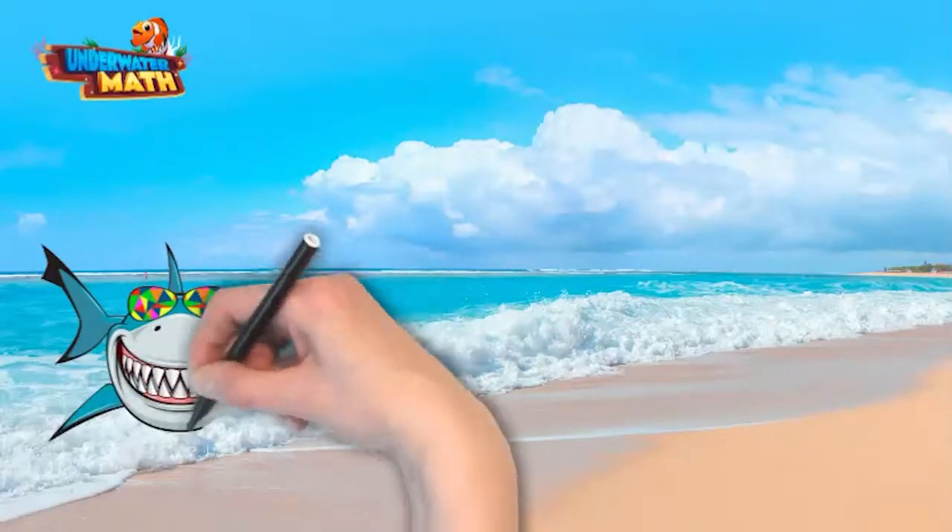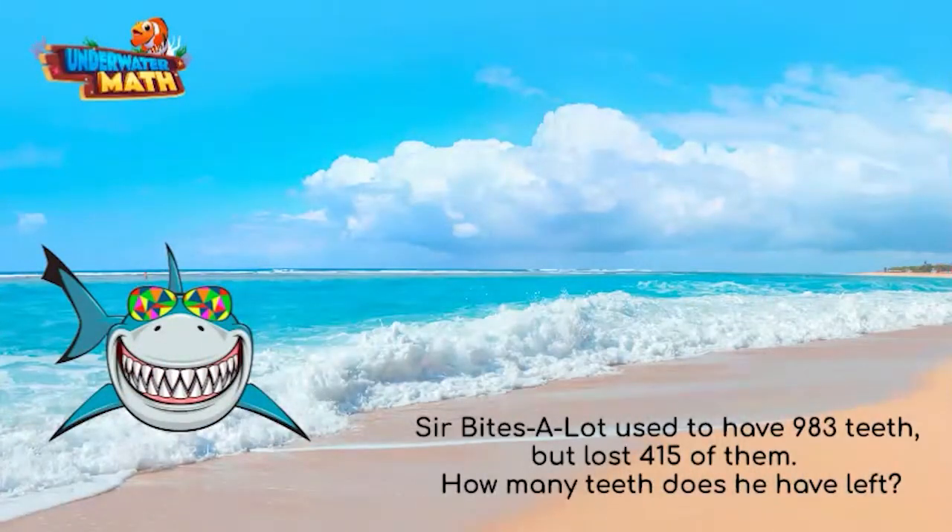This is Sir Bites A Lot — he has a lot of teeth. He used to have 983 teeth but he lost 415 of them. Don't worry, that is normal for a shark. How many teeth does he have left?